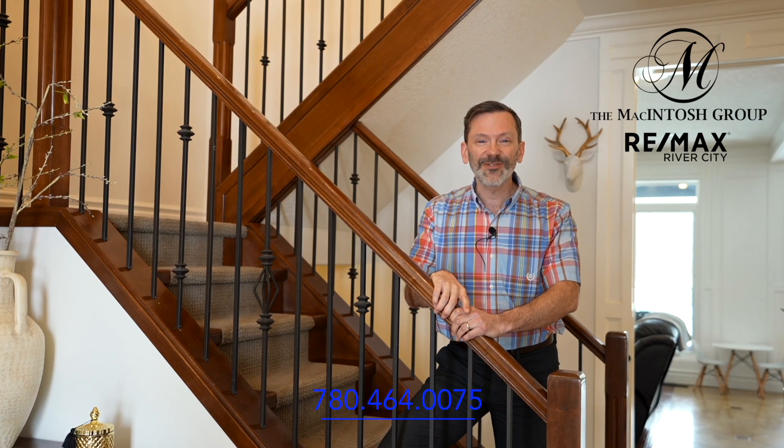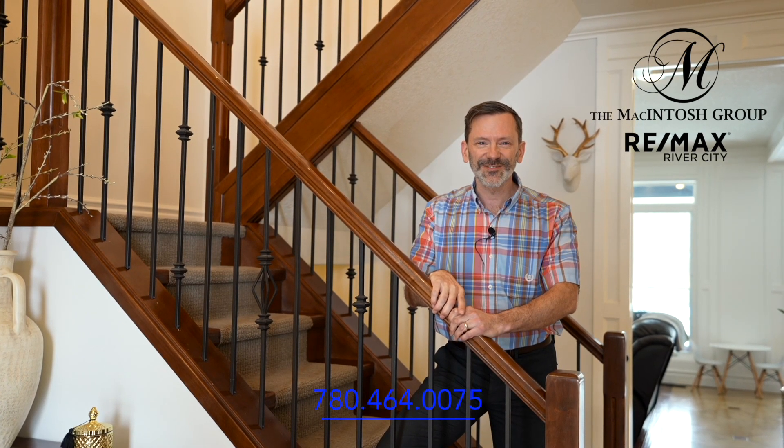Would you like to view the property? Give us a call at 780-464-0075. Thanks for watching.